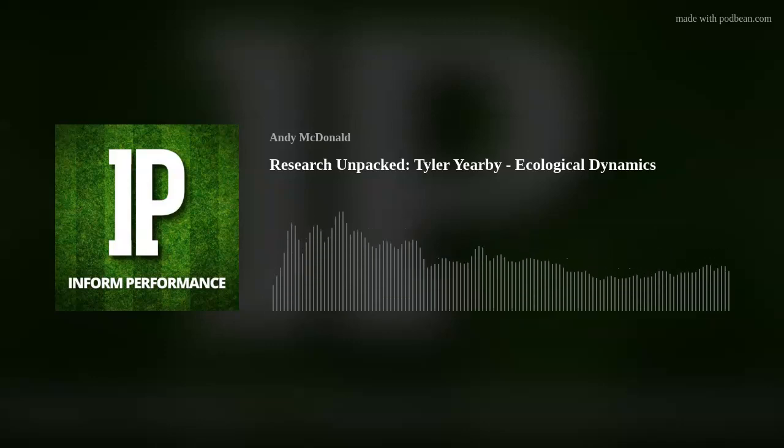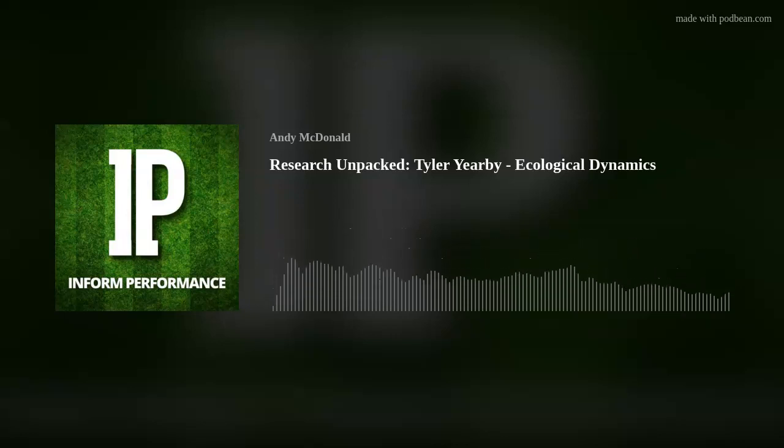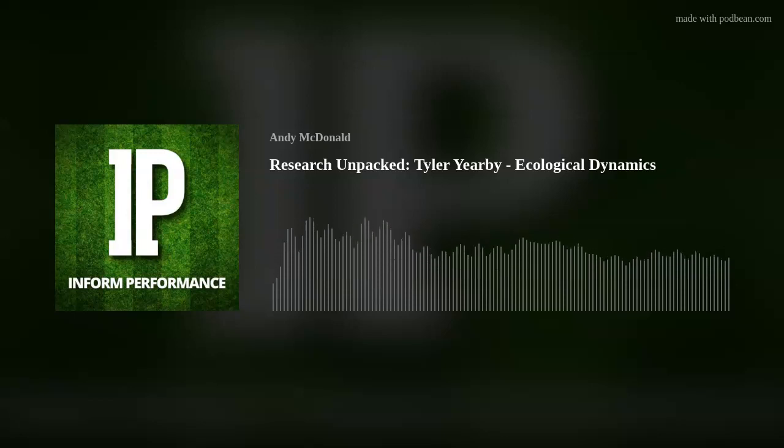Dylan appreciates how Tyler connects abstract concepts like bearing angles and relative velocities to tangible sport actions. He notes that a common straw man of ecological dynamics is the idea that practitioners just let athletes do whatever they want. Tyler strongly disagrees — he argues that a practitioner using a constraints-led approach is actually more engaged in coaching, not less, precisely because the work requires constant observation and purposeful constraint manipulation.